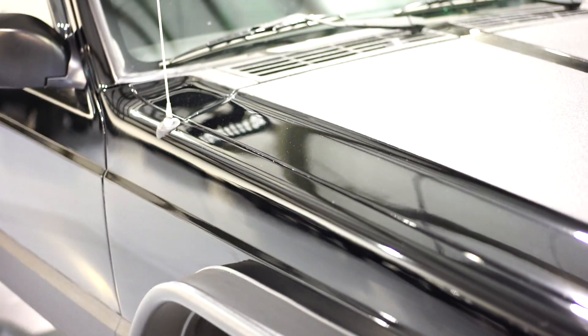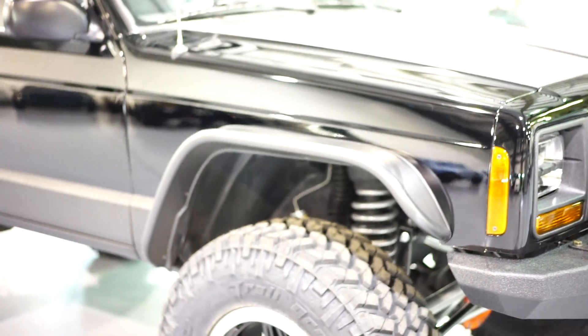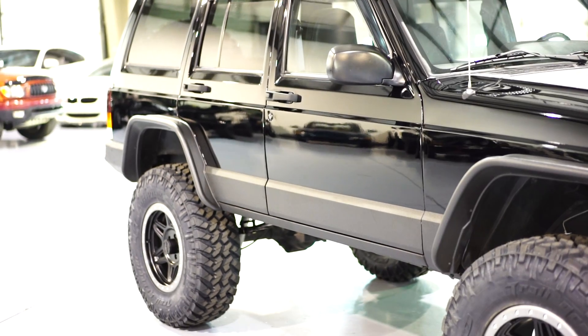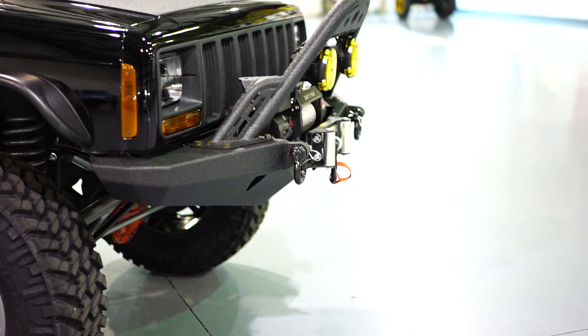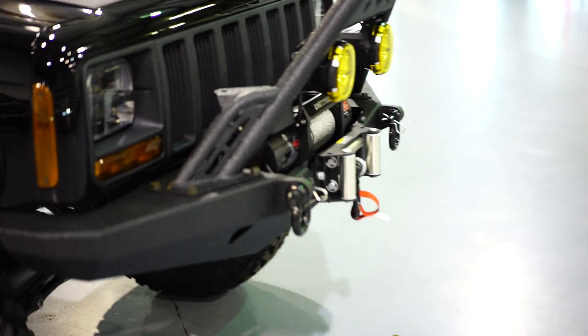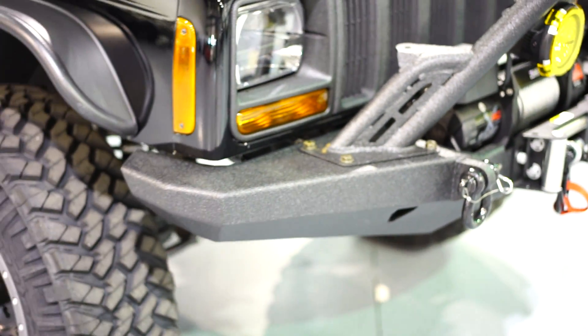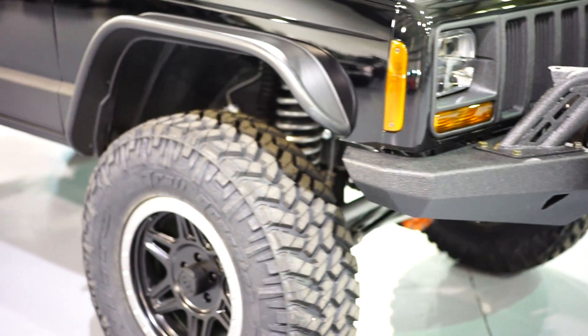New windshield wipers, new arms, and quick disconnect D-rings up front. There are also additional tabs here for additional lighting — if you guys want more lighting, just let us know and we'll be happy to do so.